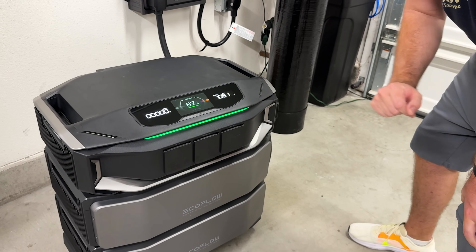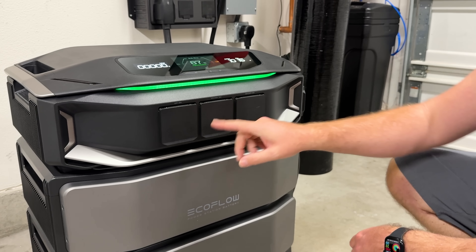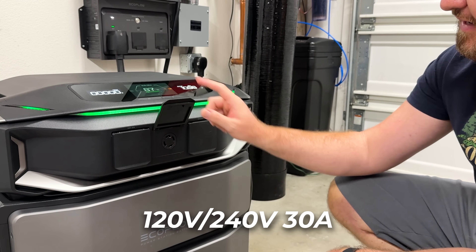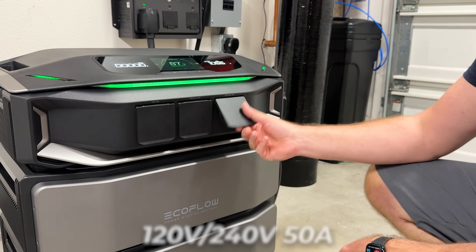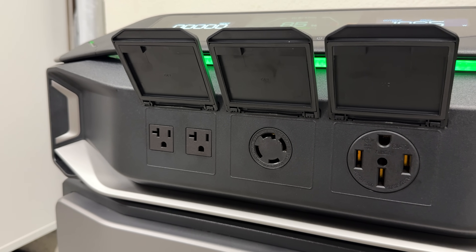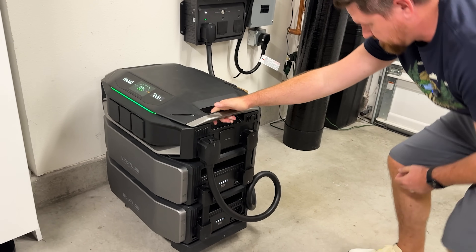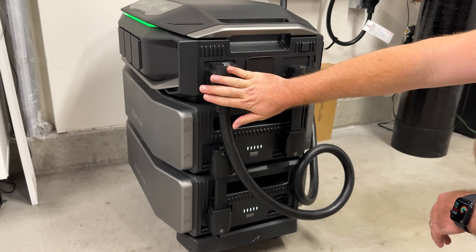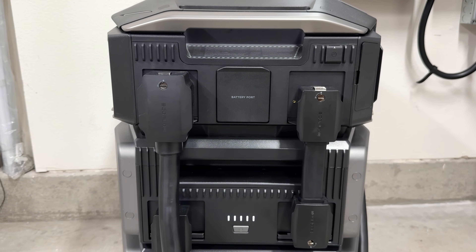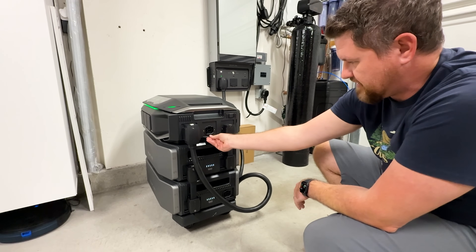Down here for the inputs, we have 120 volt dual AC coming in, a 120 volt and a 240 volt 30 amp plug, and then a 50 amp NEMA 14-50 outlet that you can use to plug in a car or something like that if you want to run it off the batteries. On the side, we have our connection to the inlet over back here for the panel — this is what is running everything off the battery. We've got another battery port here, and these can slide in and get out of the way when not in use.